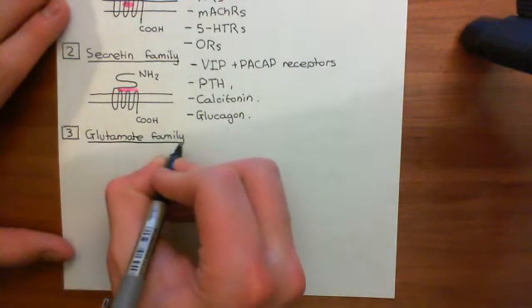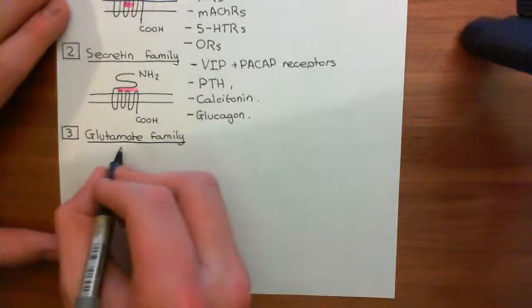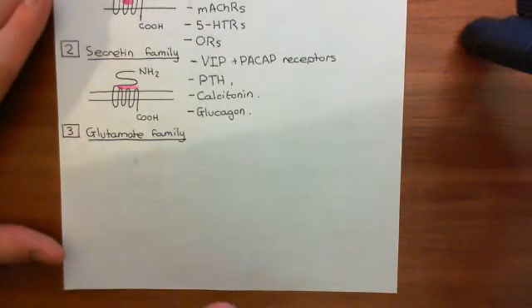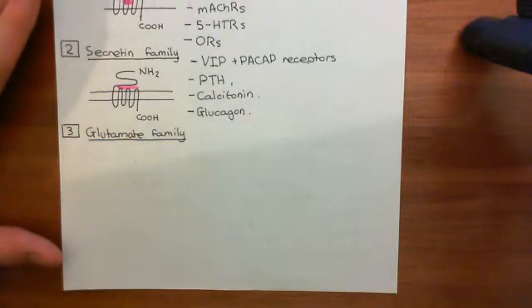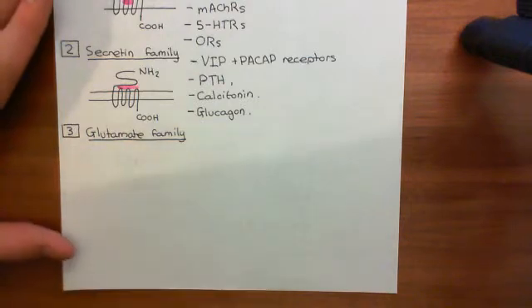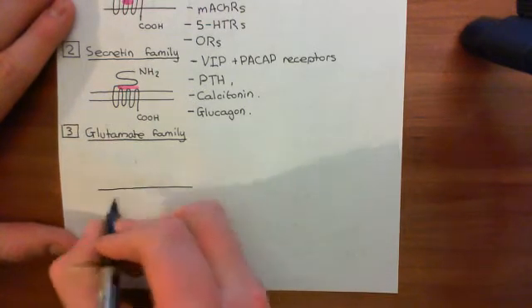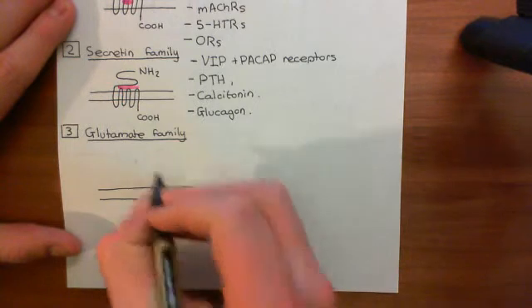The glutamate family is named after its most famous members. Don't get too excited though — these are not normal glutamate receptors. The main glutamate receptors in the brain are ligand-gated ion channels: the ionotropic glutamate receptors — AMPA, kainate, and NMDA receptors — which are not G-protein coupled receptors. However, there is a family of glutamate receptors that are G-protein coupled receptors, called the metabotropic glutamate receptors, and they're all within this family.